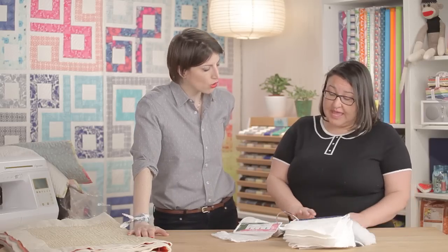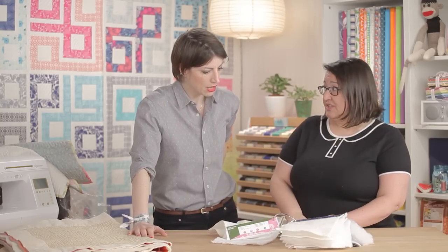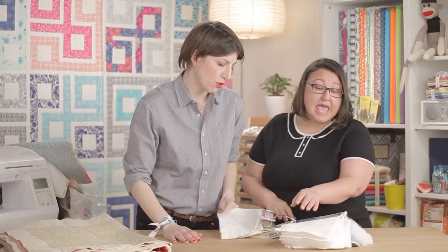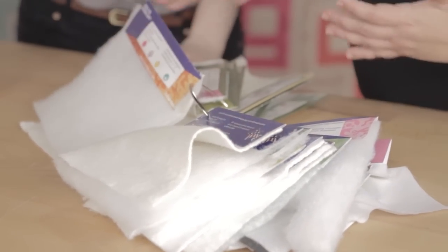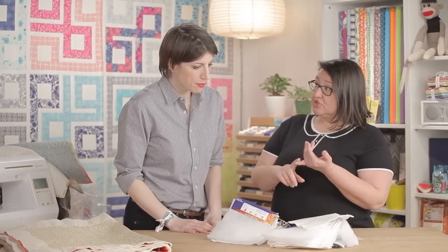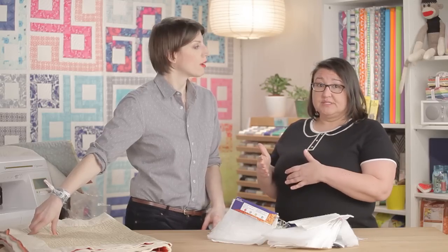Nikki notes that natural battings have different results depending on how organic you want to go. She personally is semi-crunchy and uses the 100% unbleached cotton as her go-to. Fairfield also offers a pure organic cotton option. In synthetic fibers, different lofts are available depending on the look, weight, feel, and end use — bags require different batting than quilts or pillows.